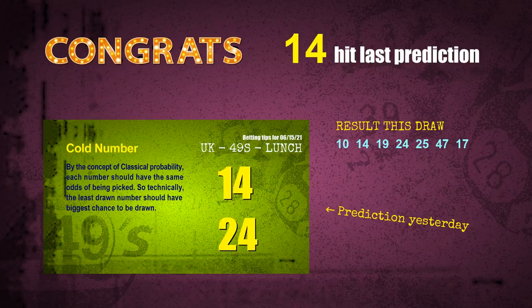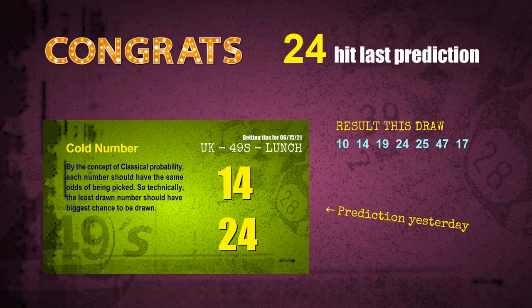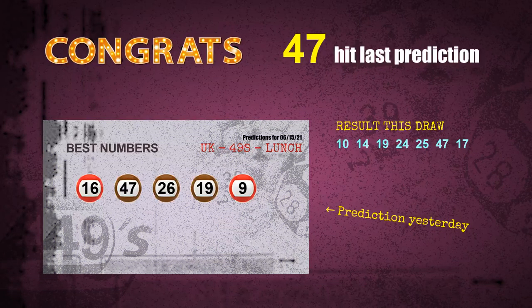Number 14 is hit. Number 19 is hit. Number 24 is hit. Number 47 is hit. Congrats to all winners!